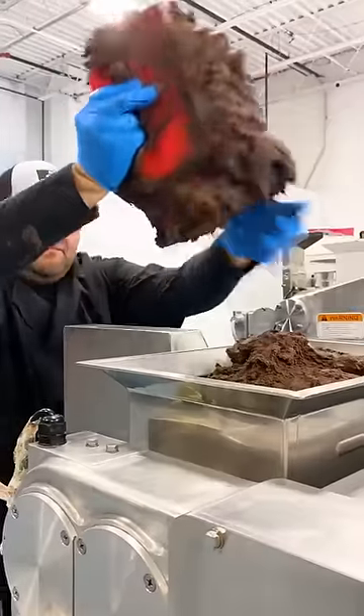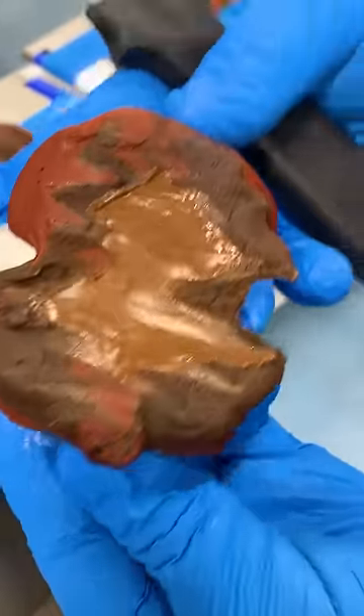I got to watch them make their red velvet chocolate Nutella cookie. The red velvet dough looked like an absolute massacre. They use an extruder machine which wraps their dough around a filling, in this case Nutella.